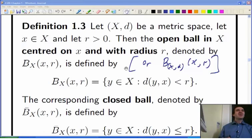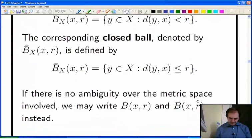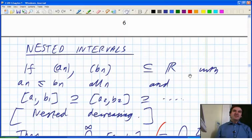Let me remind you what was going on in the lecture before we had our revision session. We looked at open balls and closed balls, and I gave you the notation for that. I reminded you about nested intervals in the real line, and there's a corresponding version in finite dimensional space. But we're moving into more general complete metric spaces now.